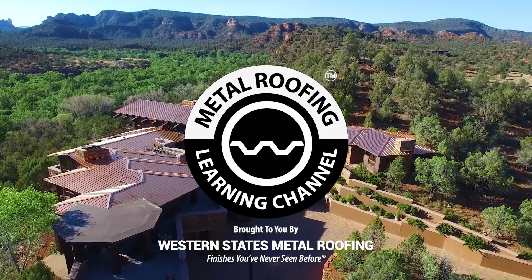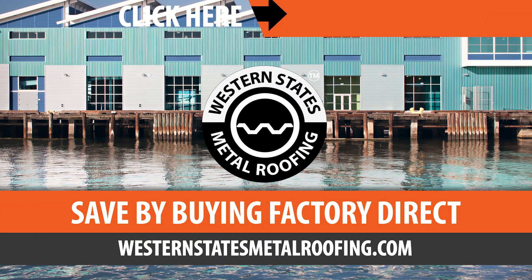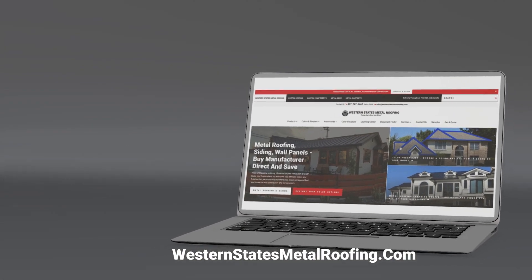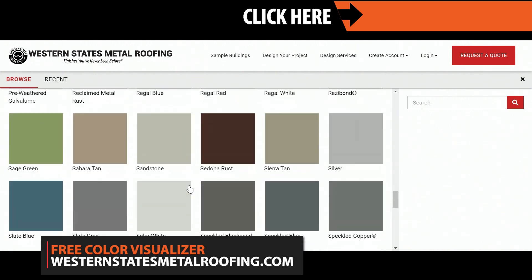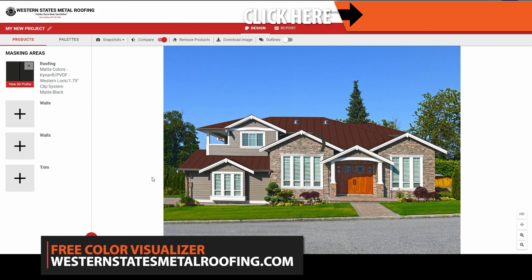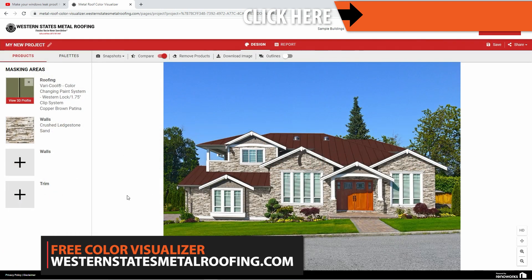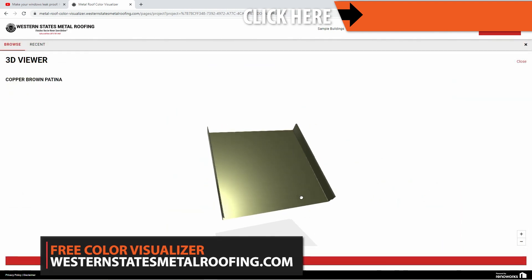This is the Metal Roofing Learning Channel brought to you by Western States Metal Roofing, where you can find a variety of colors and finishes, all while saving by buying Factory Direct. You can view all the colors that Western States Metal Roofing has to offer by checking out the online color visualizer. This powerful tool will let you see what your home can look like with metal roofing or siding. Try it for free by visiting WesternStatesMetalRoofing.com or clicking the link above.